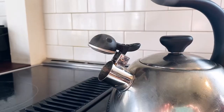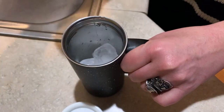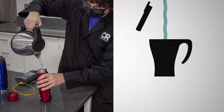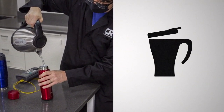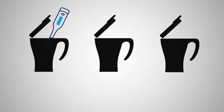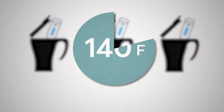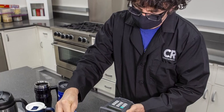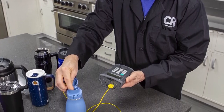First things first, will your beverage stay hot or cold? To check temperature retention, CR testers filled each mug with boiling water, immediately replaced the lid, then opened each mug at set intervals to take the temperature of the water until it reached 140 degrees Fahrenheit — a temperature that's on the cool side for many coffee and tea drinkers. CR performed the same temperature checks for cold liquids, too.